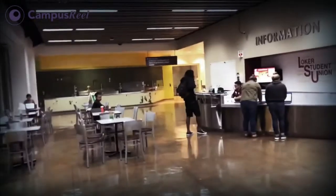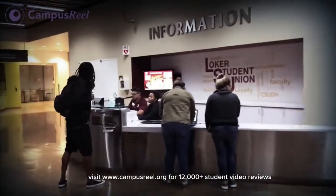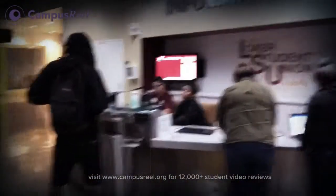This is the information desk — if you have any questions about the LSU, you come here.